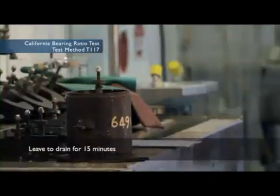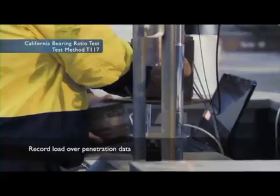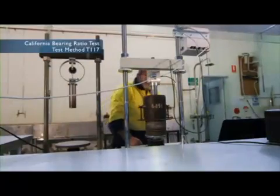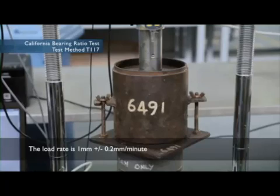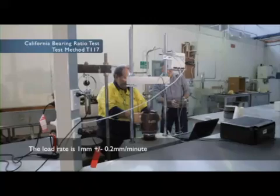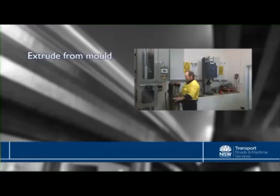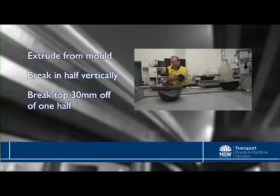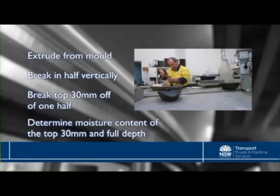This is where we record the load over penetration data, sometimes by hand or by computer. The CBR machine raises the specimen into the piston, which is attached to a load cell. The load rate is 1 plus or minus 0.2 millimetres per minute. When it's done, we extrude the specimen from the mould and break it up to determine the moisture content. We break the specimen in halves vertically, and then the top 30 millimetres is broken off one half, so we can determine the moisture content from the top 30 millimetres and the full depth.